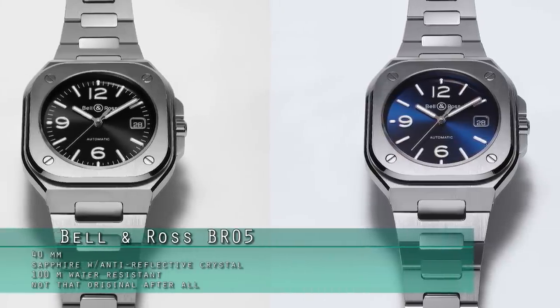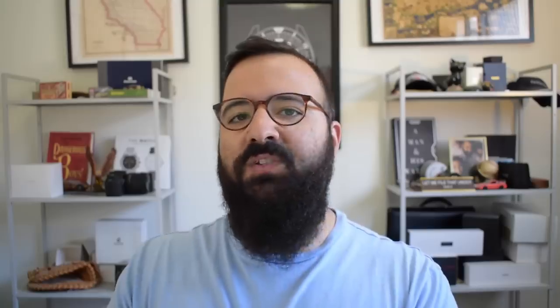So recently on Instagram, when Bell & Ross introduced their new BR05 watch, the response was not as positive as they'd hoped, but the comment section had a great time. Let's take a look.